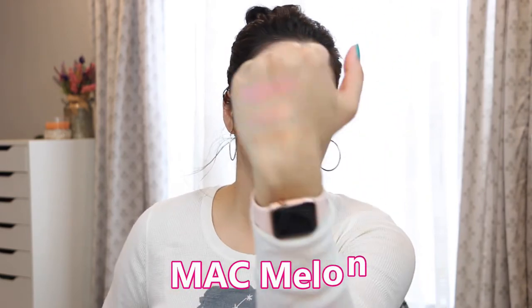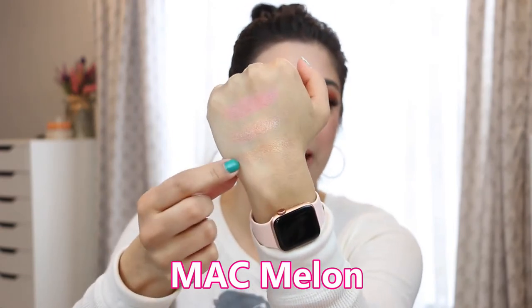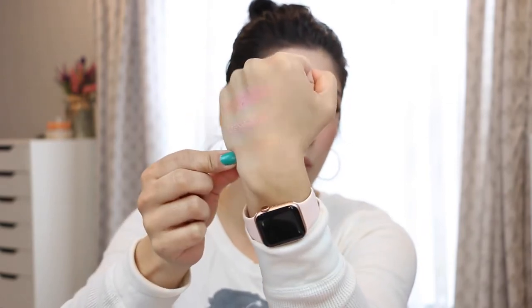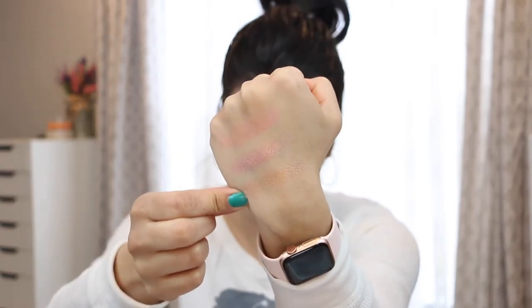Now two pigments I want to share — this one is an oldie but a goodie. This is MAC Melon. That is gorgeous and you can manipulate this pigment with a cream shadow under it. If you put a peachy or gold one underneath you can shift it. It's more of an orangey gold type of shifting shade. It is a classic for a reason and perfect for the springtime. I like to put an orange in the crease and put this all over my lid.